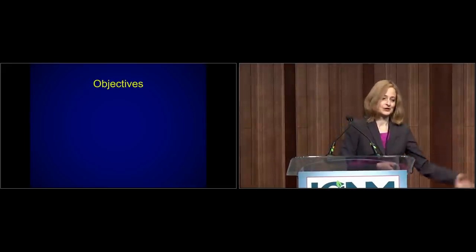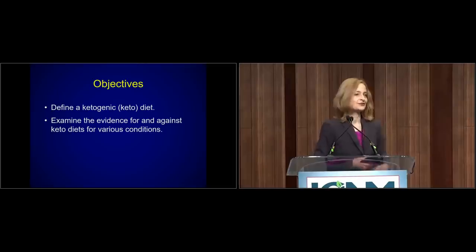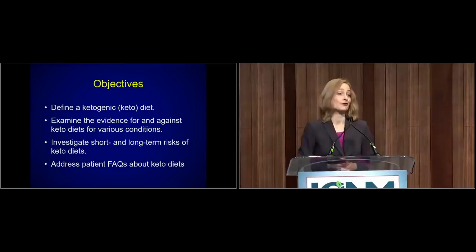For this talk, we are going to first figure out what exactly a keto diet is, because the term is used kind of loosely. Next, we'll look at the evidence for and against keto diets for different conditions. We'll look at some of the risks associated with these kinds of diets. And then we'll also talk about some of those greatest hits questions that you may have already gotten from patients, or will probably get at some point.